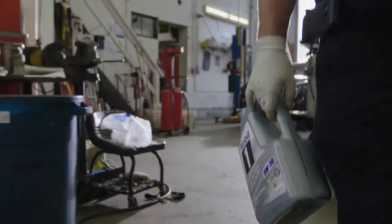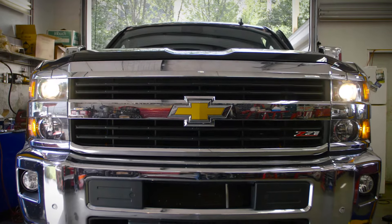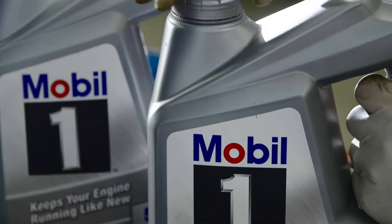Synthetic motor oil is much better for today's engines. They run hotter. They run higher RPMs. Mobil One synthetic will not break down even through those harsh temperatures and RPMs.